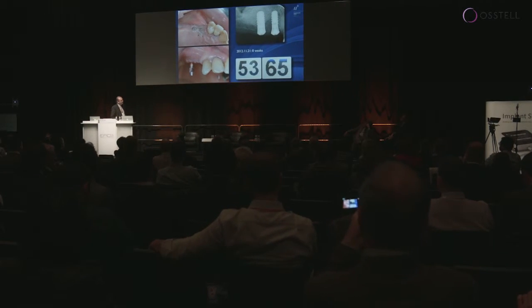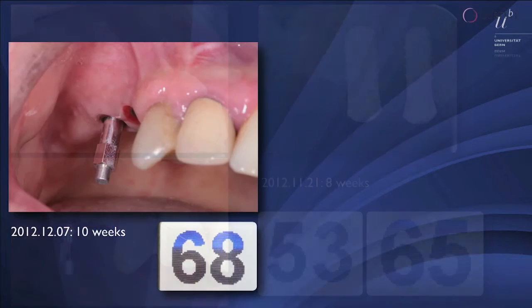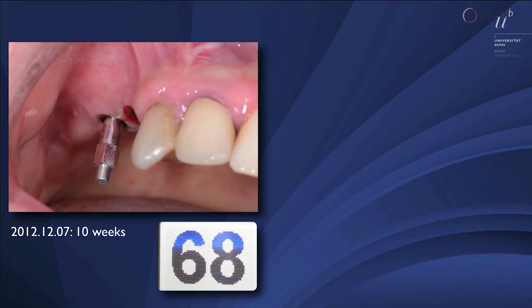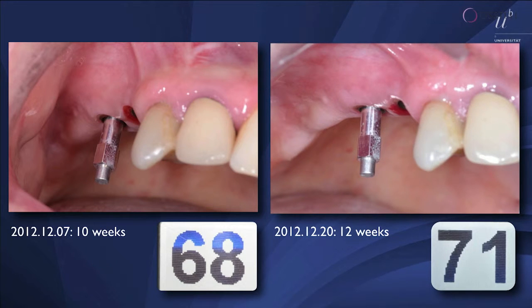In this case at eight weeks: 53, 65 — we have improved but not sufficiently, so the patient waits. Then we did a measurement two weeks later at a ten-week follow-up and now it's already 68, healing excellent. We gave another two weeks and now it's 71.